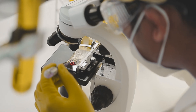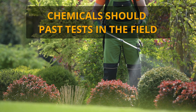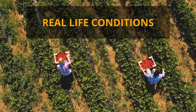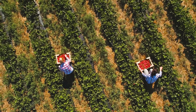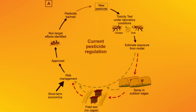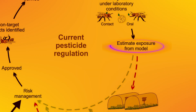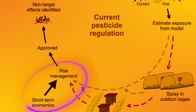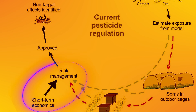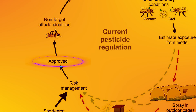I believe it is not too much to assume that after laboratory tests, chemicals should pass tests in the field, mimicking some of the real-life conditions we have. However, to my surprise, that important phase is not mandatory, as you can see in the figure here. After estimating exposure from the model, many chemicals go straight to risk management to evaluate short-term economics. And if the numbers are good, the new chemical is approved.